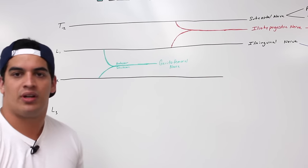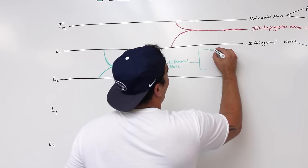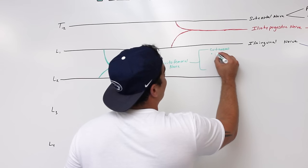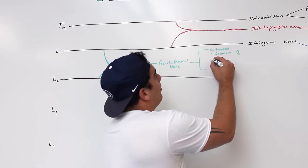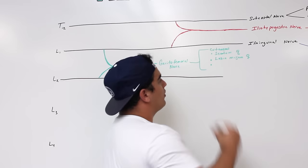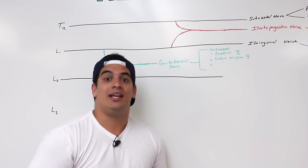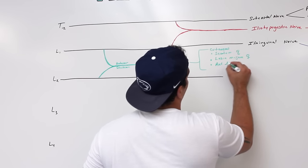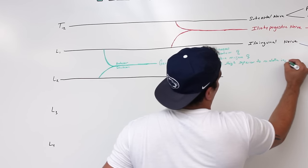The genitofemoral nerve has cutaneous and motor supply. The cutaneous is similar to the ilioinguinal — it's going to supply the scrotum in the male and the labia majora in the female. It's also going to supply the anterior thigh — specifically the skin of the anterior thigh just superior to the middle inguinal region.